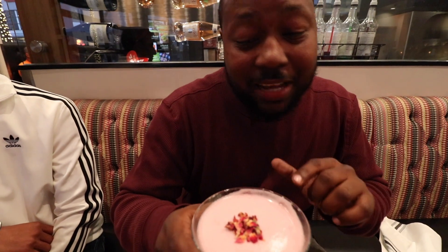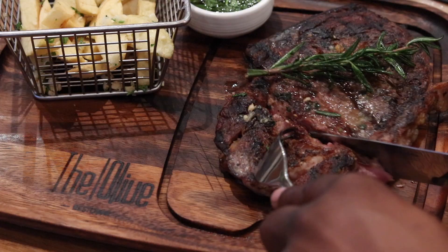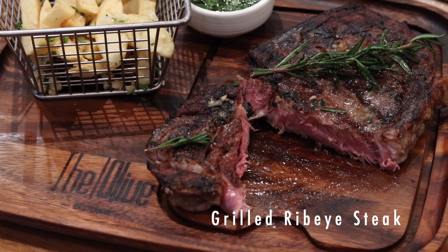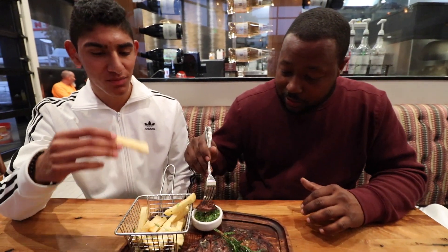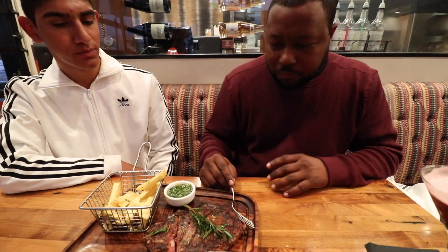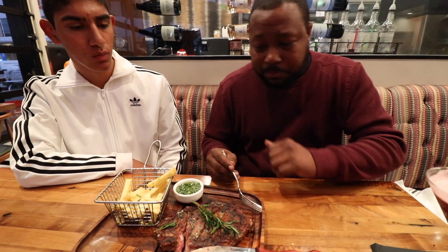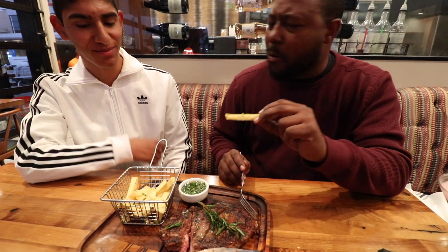Just cut into some steak and dipping it in this sauce — cooked to perfection, not bad at all. It comes on a nice wooden plate with their logo, which is a great touch. And they brought out some garlic fries — steak-cut fries for a steak. That's what I'm talking about!